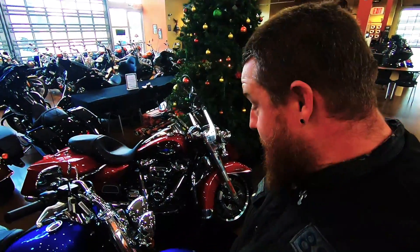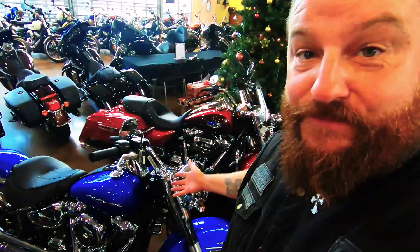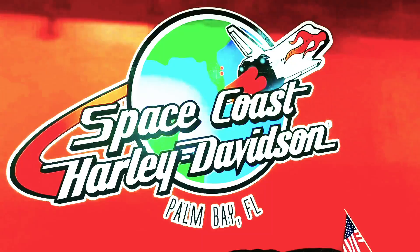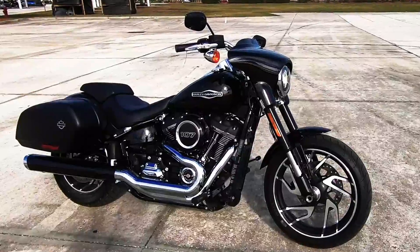If I were Christmas shopping for me, this would be nice, or this would be nice, or this would be nice. Really, anything would be nice. It's Christmas time, so I'm here to look at all the pretty Harleys at the world's largest Harley-Davidson dealership, Space Coast Harley-Davidson, and I'm here to demo-ride the Sportglide.